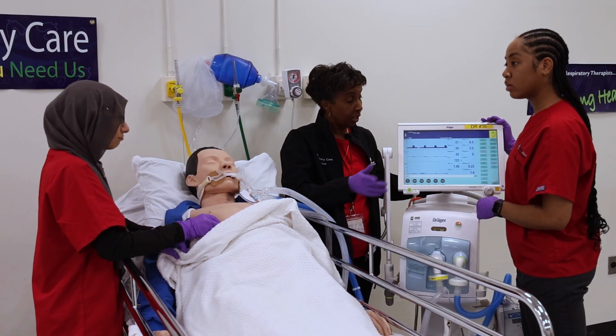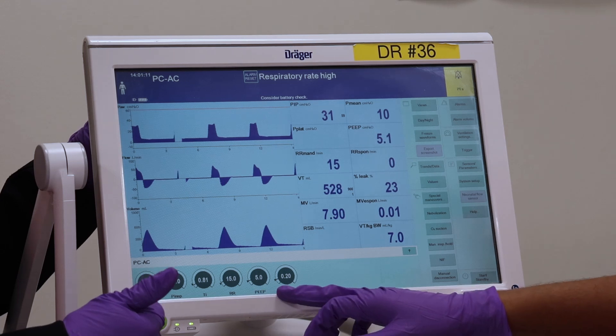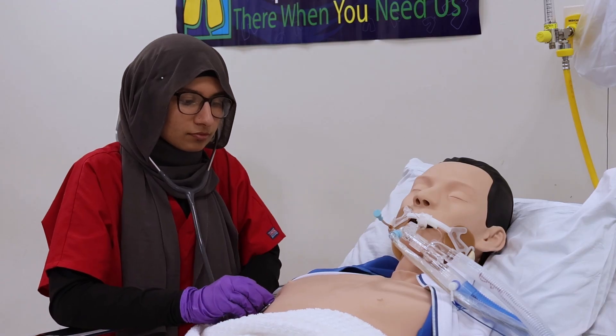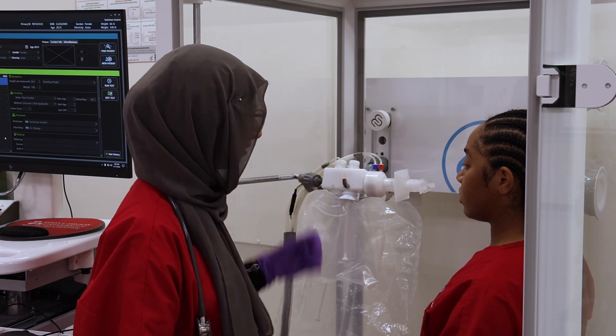To ensure a well-rounded preparation, our program provides access to a range of mechanical ventilators commonly used in our region, offering students a comprehensive understanding of neonatal, pediatric, and adult mechanical ventilation.